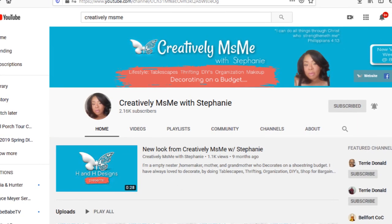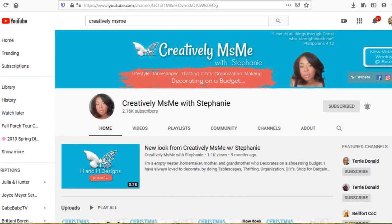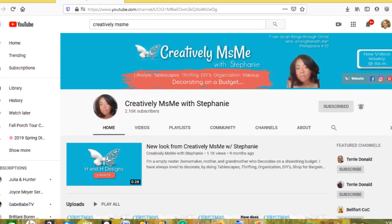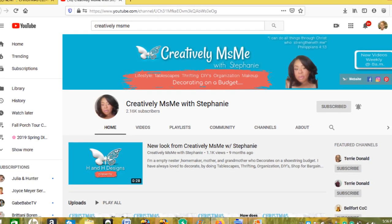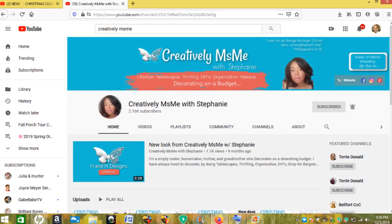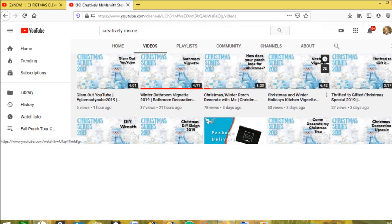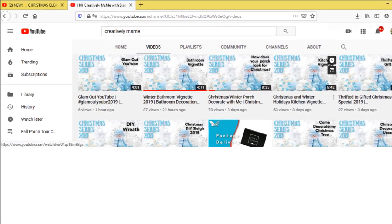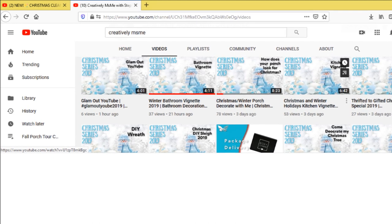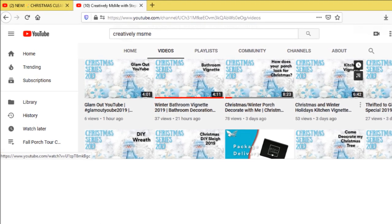Hey fans, welcome back to my channel! Today's video is an open invite collaboration from Creatively Miss Me with Stephanie. She has asked us to go ahead and decorate our fireplace for the Christmas season — her Winter Fireplace Christmas Decor Challenge 2019. I am super duper excited about this collaboration because Stephanie is one of my really good friends here on YouTube, and I absolutely love and adore her. She does a lot of DIYs, decors, hauls, and cooking.